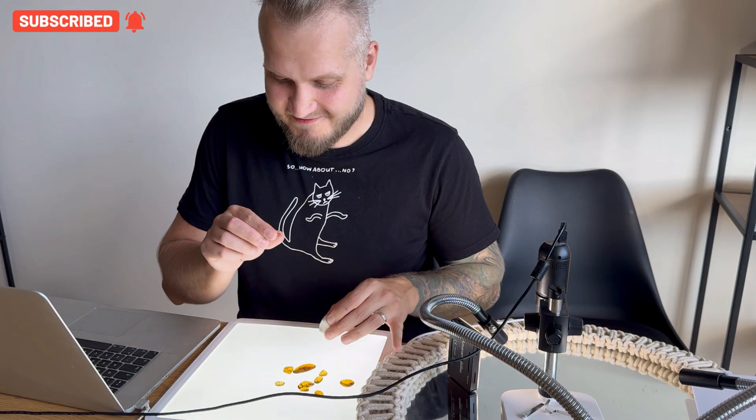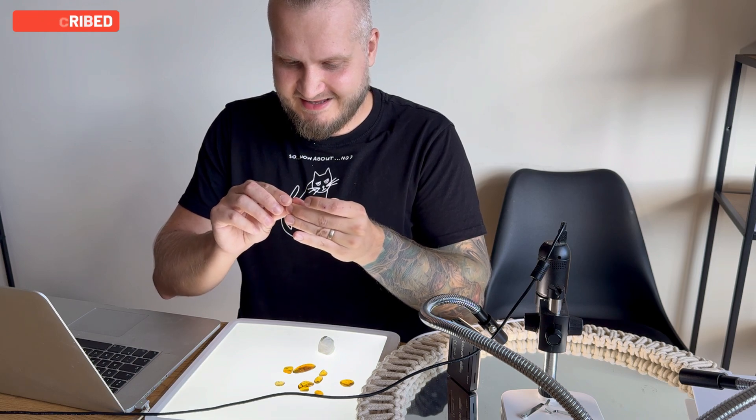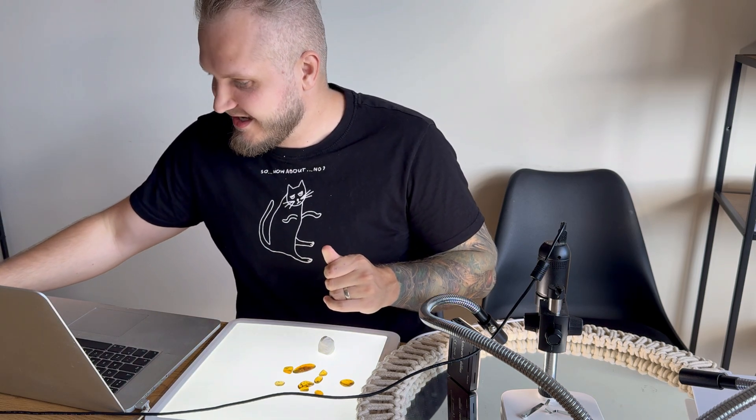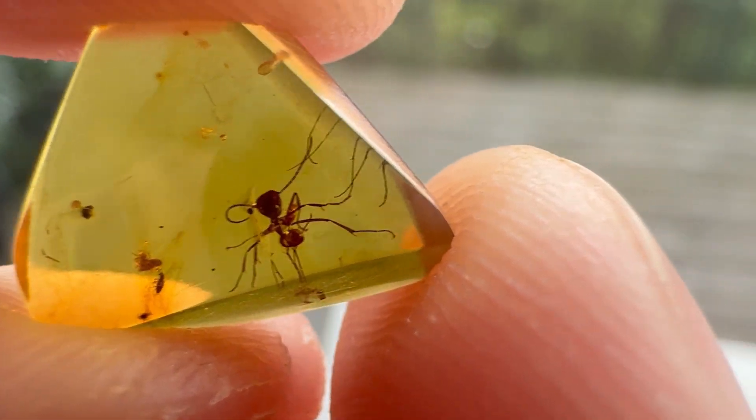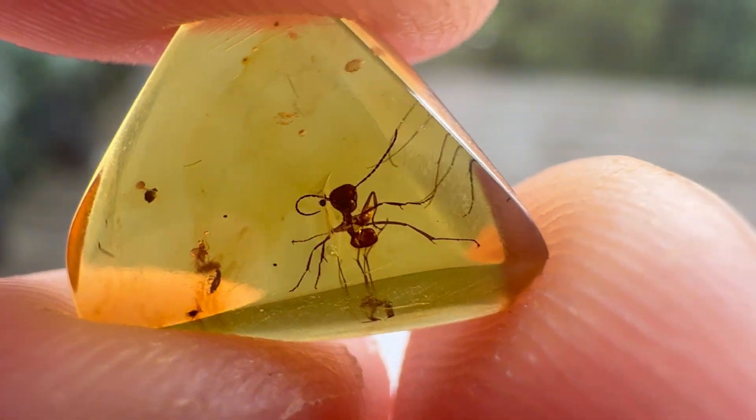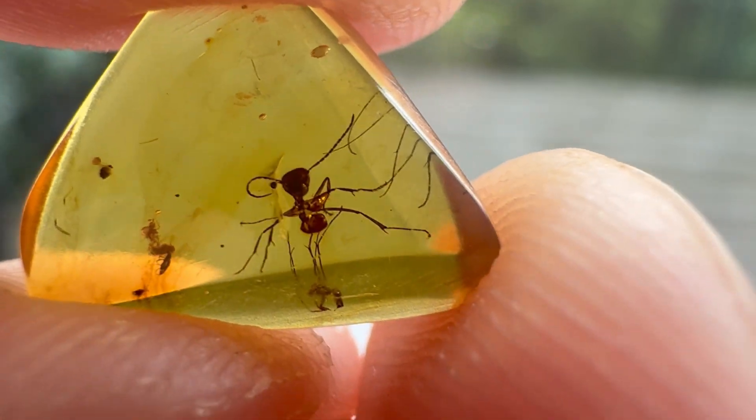Very nice specimen, though some of the legs are missing. Let's remove the plasticine and take another piece. Since we started with ants, let's take another one — in a very different position. This one has all the legs, even more so. The color is different; it's black. This one is even thinner, so maybe this one is Sphecomyrma.